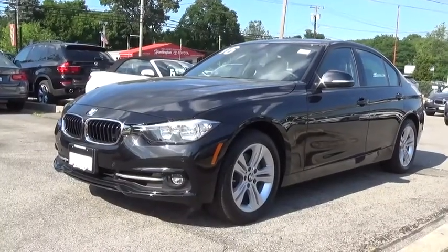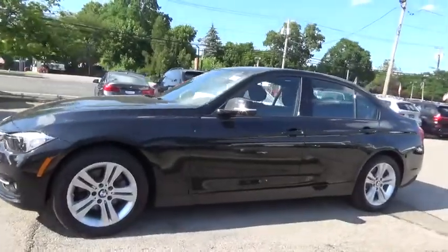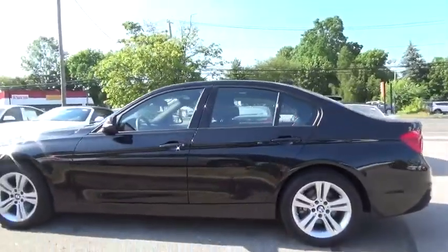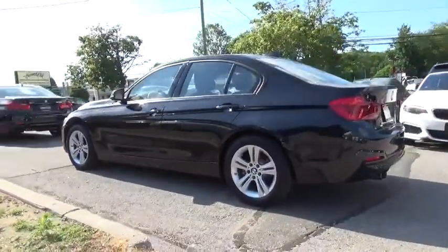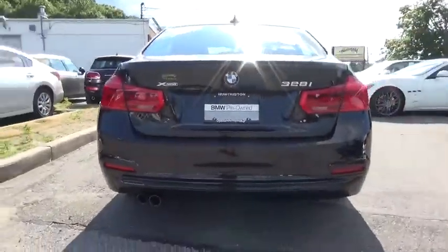2016 BMW 3 Series. Proof that all good things come in threes, the BMW 3 Series has a well-deserved reputation for packing outstanding driving dynamics and excellent quality. This vehicle has less than 7,000 miles. Here are some of this vehicle's great options.